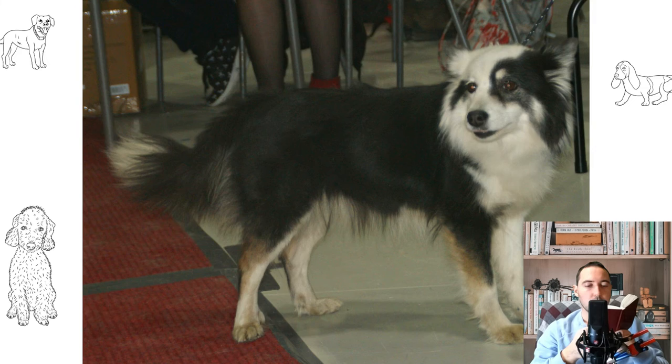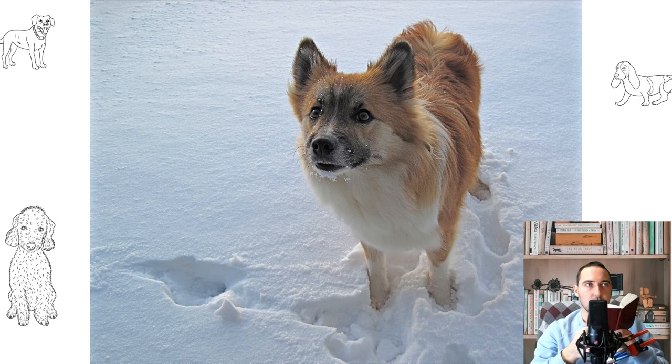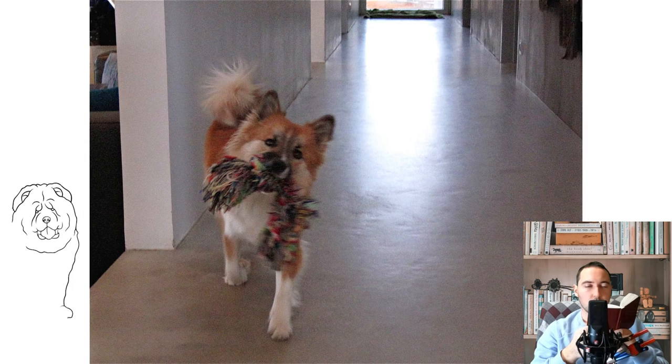Shepherd huskies need space and long walks with active physical exercise. For this reason, keeping them in an apartment is not the best option. The rest of the care is simple: brush the coat two to three times a week. During the shedding period, the wool is combed out every day. They are bathed as needed. Brush teeth two to three times a week. Nails are trimmed regularly as they grow back. Eyes are examined daily and washed with a special liquid. Two times a week, the ears are checked and cleaned of dirt and wax.